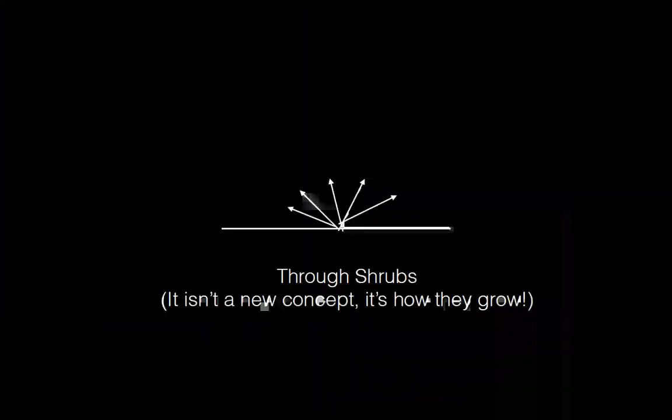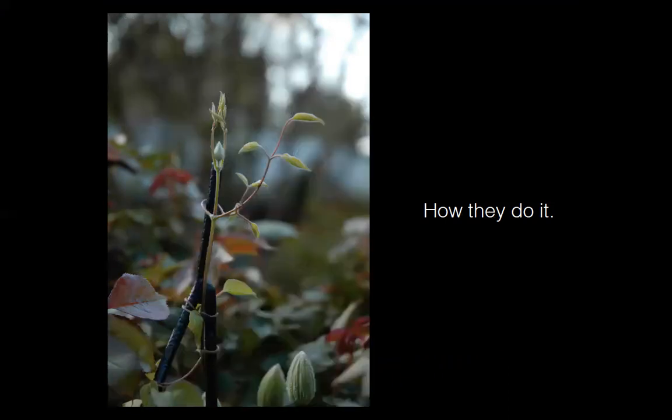Clematis grow by wrapping their leaf stems around a structure. The leaf stems have sensitive cells on the underside; when those touch something, those cells stop growing while the cells on the other side continue, creating a whipping, coiling action. On an 80-degree day this can happen in about 15 minutes, whereas in a cool winter greenhouse it can take over 24 hours.